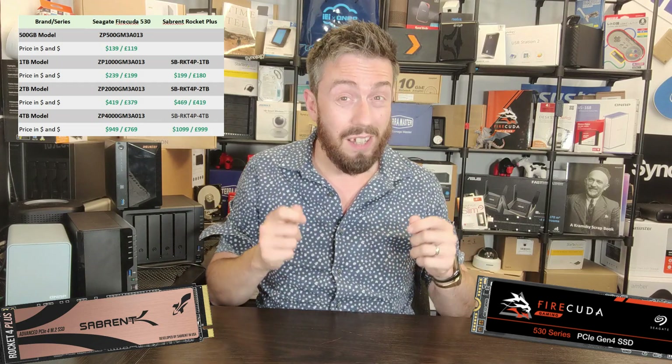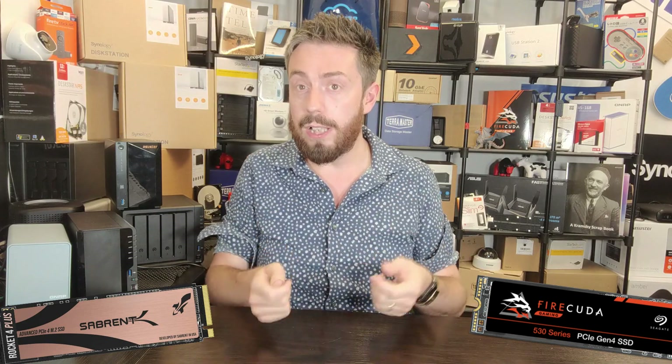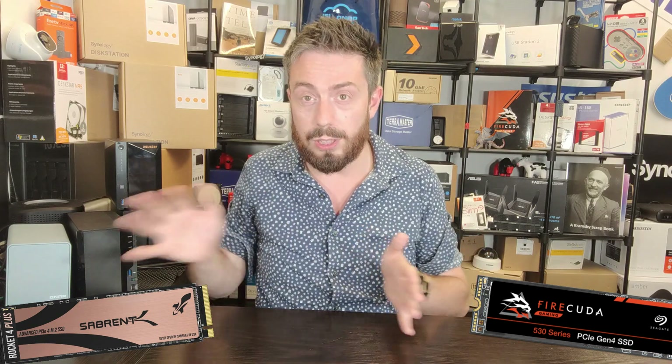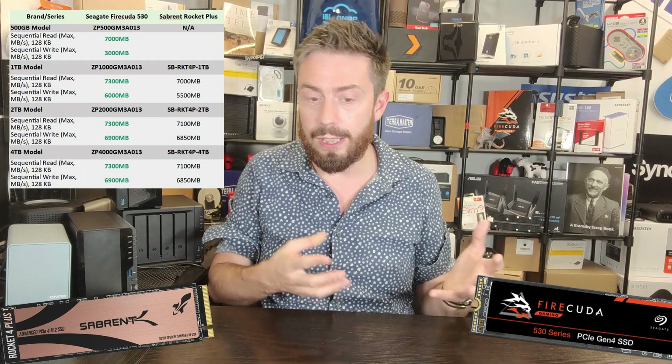We have to move away from price and into value — what we get for our money. The FireCuda 530 continues its carpet-bomb approach to specifications. In terms of sequential read and write — files laid out appropriately rather than random access — the FireCuda 530 wins, but not by massive amounts. The difference between them can be around 300 megabytes per second in some cases, so the advantage is clear, but not overwhelming.